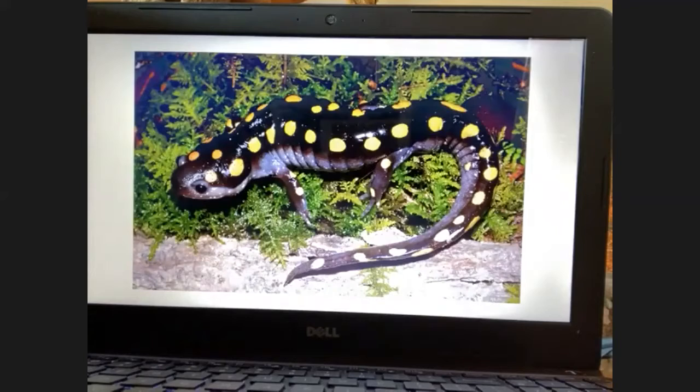The spotted salamander follows the same breeding activity. The males come in first, lay spermatophores on the bottom, and the females follow a short time after to pick them up. Fertilization occurs and the life cycle begins.